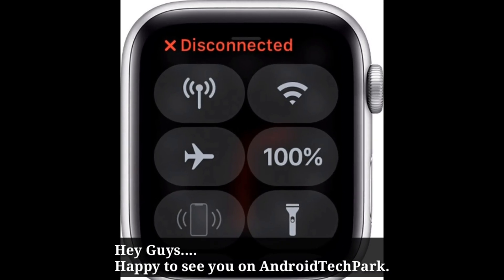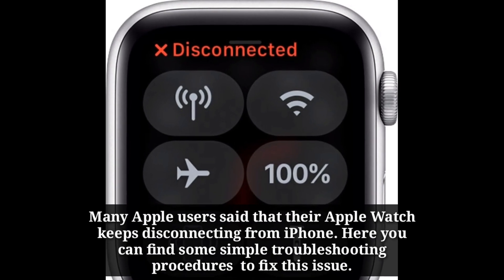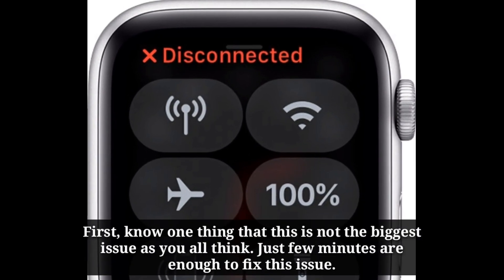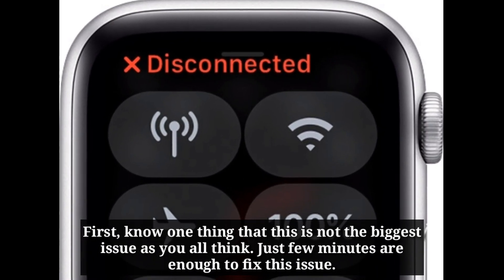Hey guys, happy to see you on Android Tech Park YouTube channel. Many Apple users said that their Apple Watch keeps disconnecting from iPhone. Here you can find some simple troubleshooting procedures to fix this issue. This is not the biggest issue as you all think — just a few minutes are enough to fix it. Let's get started.